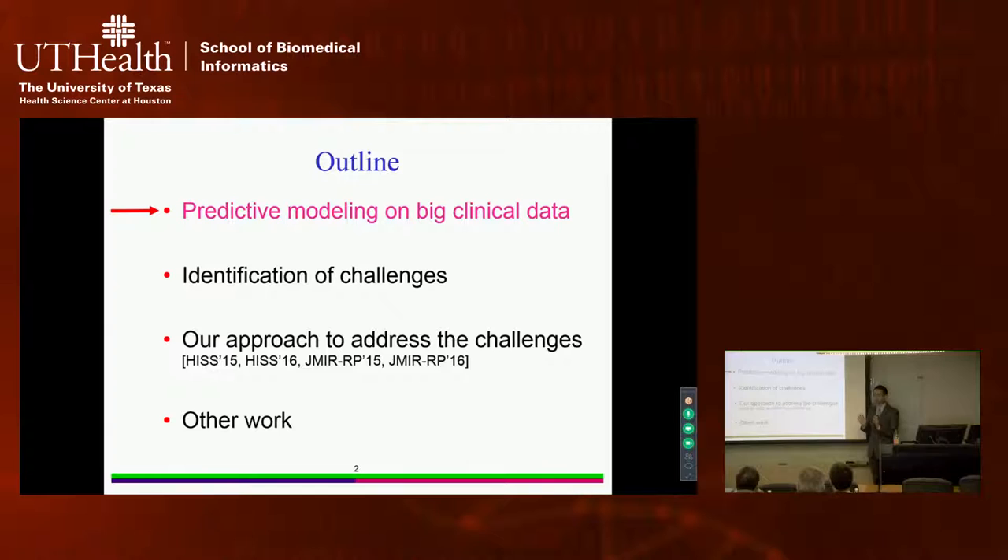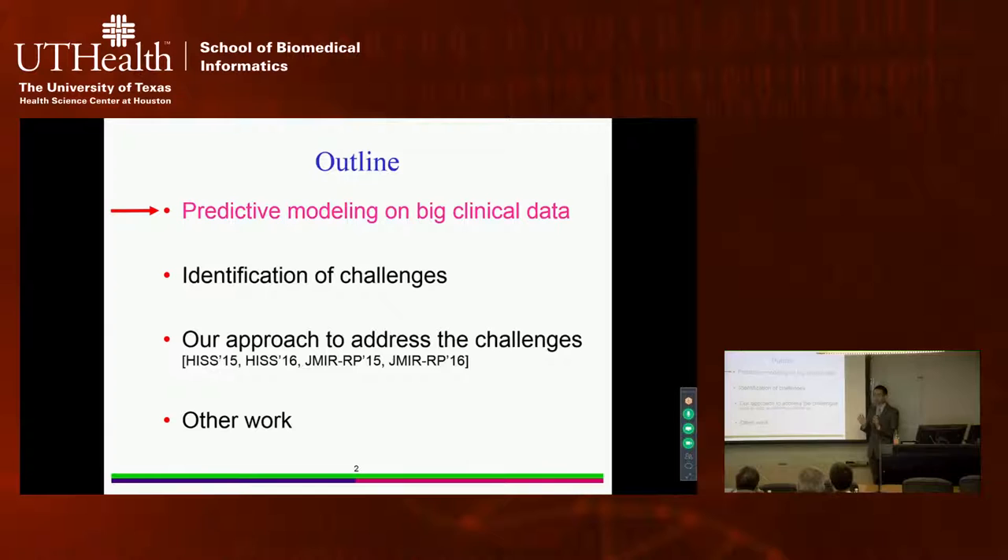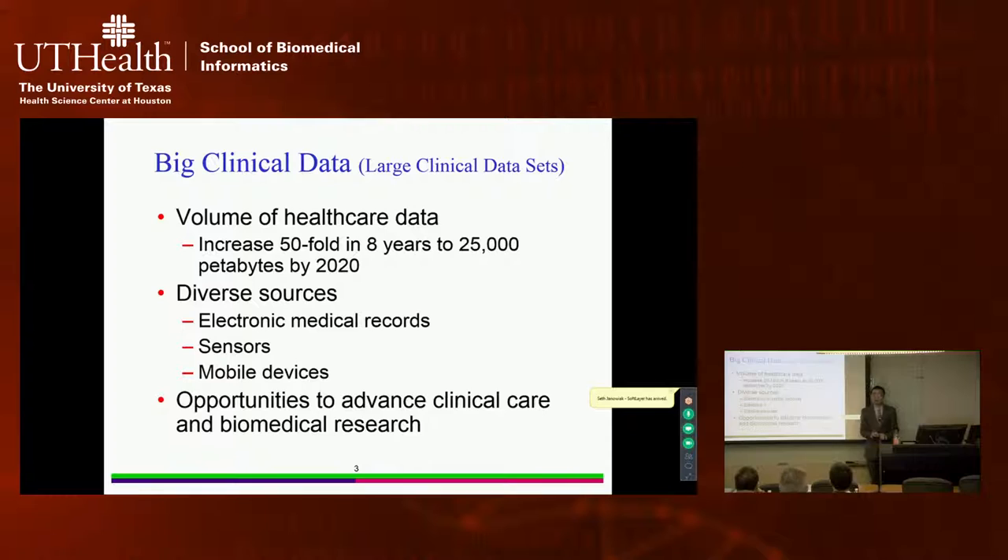Let me first give some background on predictive modeling on big clinical data. We use 'big clinical data' to refer to large clinical data sets. As you all know, the volume of healthcare data is rapidly increasing — 50-fold in eight years, reaching many petabytes by 2020 — coming from sources such as electronic medical records, sensors, and mobile devices.